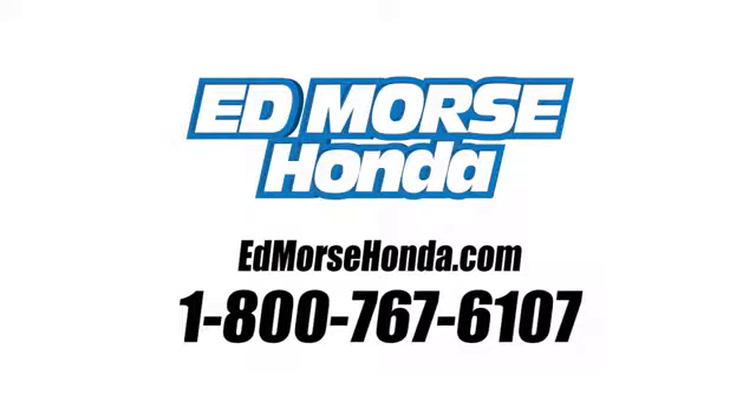Call us today at 1-800-767-6107. For value and for service, it's Edmoor's.